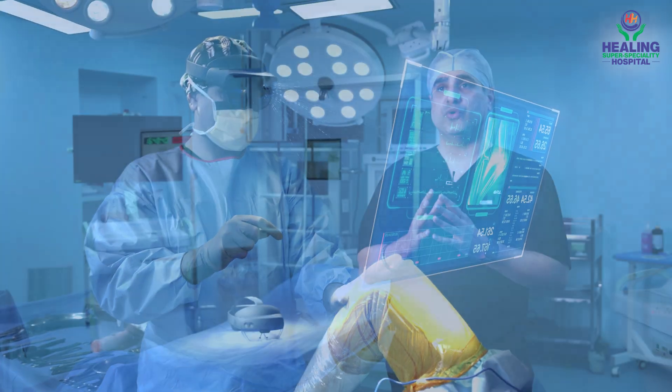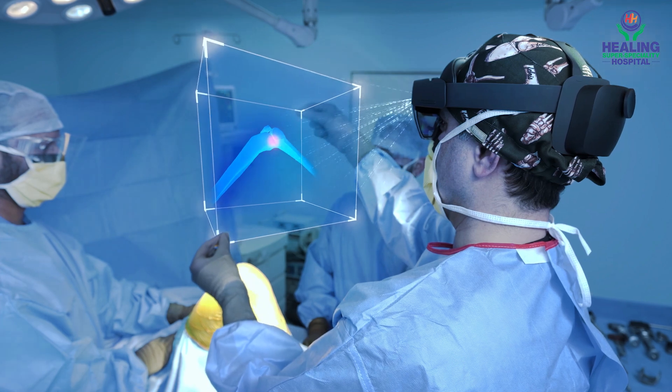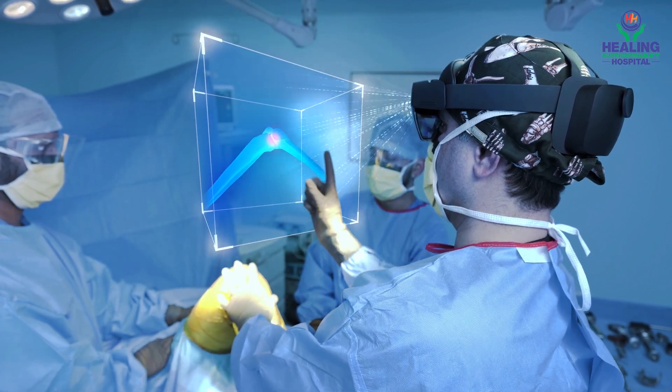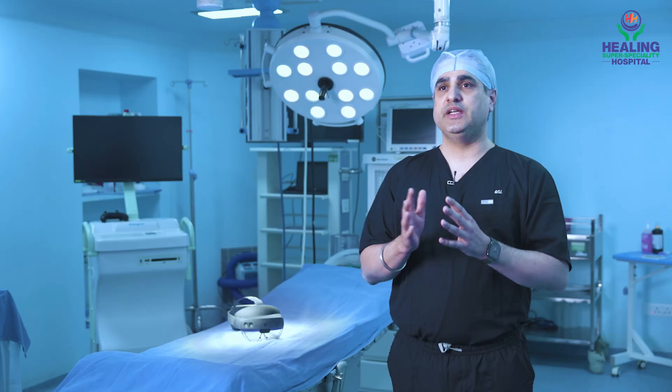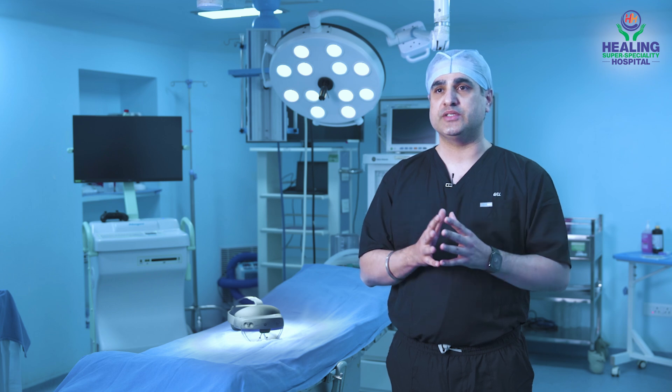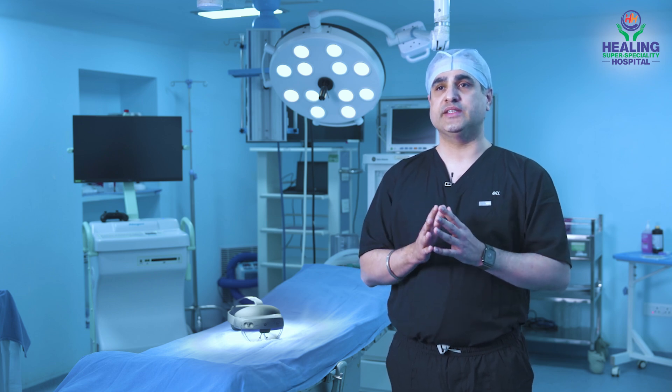With the help of RoboLens, we are able to in real time calculate, plan and perform the surgery on table on the patient. Earlier we were dependent upon technology; now we are collaborating with technology, and that helps in improving the results.